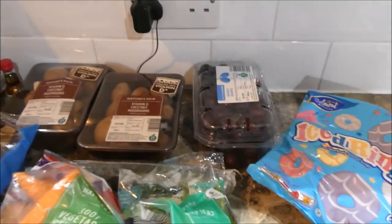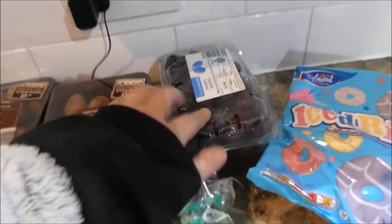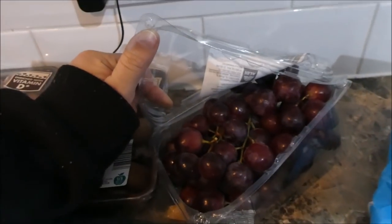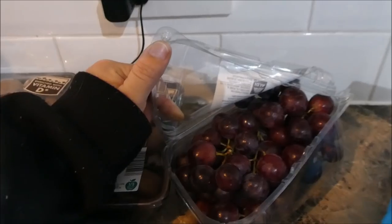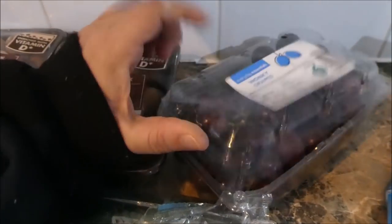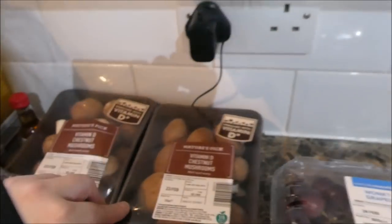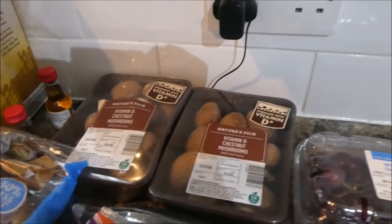I got two lots of these wonky grapes. There's absolutely nothing wrong with them and I don't understand why they're classed as wonky, but the boys are really loving grapes at the moment so I've got two packets of those.